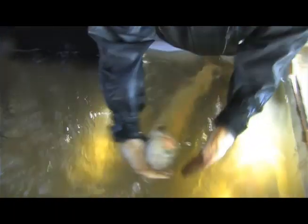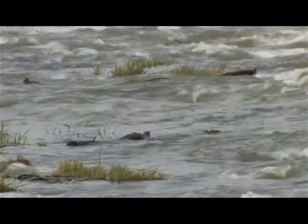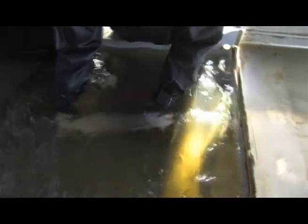Salmon went extinct in the Umatilla. For over 70 years, salmon were not in this river. But today, Umatilla steelhead and salmon have made a comeback — once again they're spawning in the upper reaches of the river, continuing their ancient life cycles.